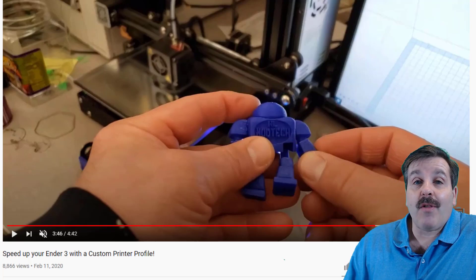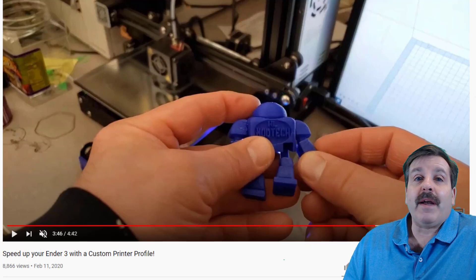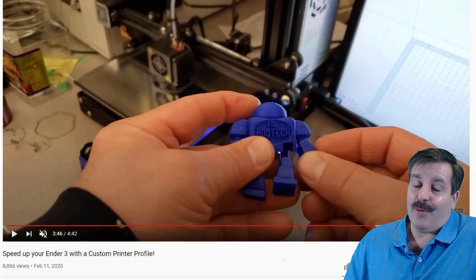I don't know how long the coupon code will last, but I will have the coupon code and the link down below. I love my Ender 3, and if you snag one I hope you love it as well.